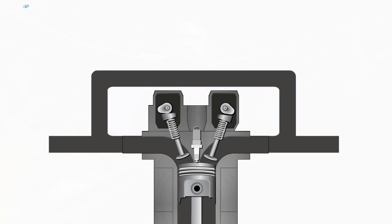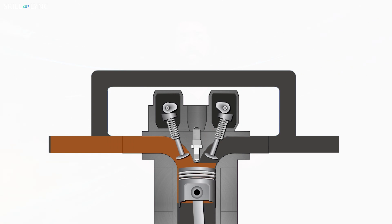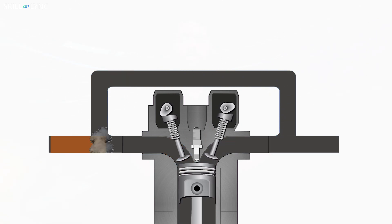The exhaust gas recirculation system controls the emission of nitrogen oxides, commonly known as NOx gases, by recirculating a small amount of exhaust gas into the combustion chamber.